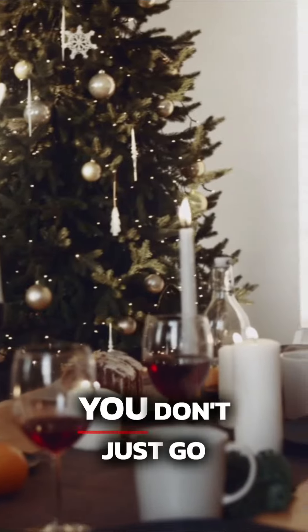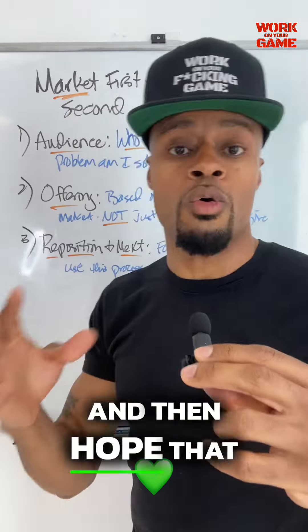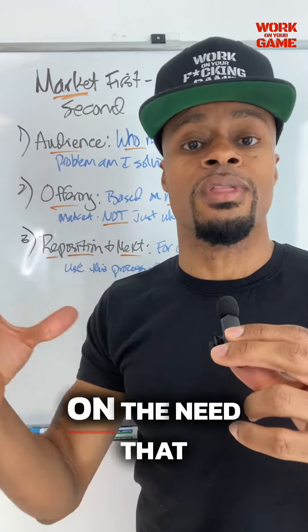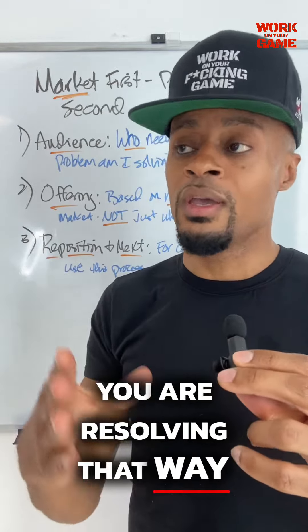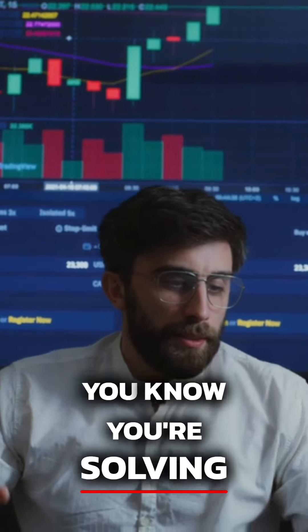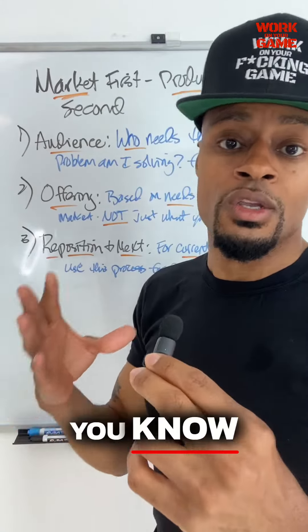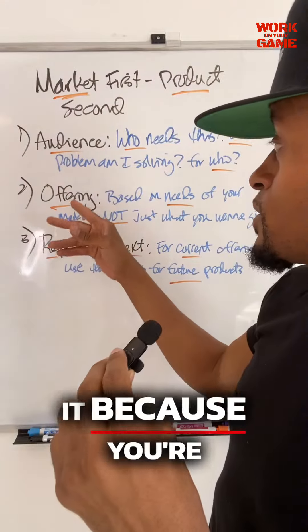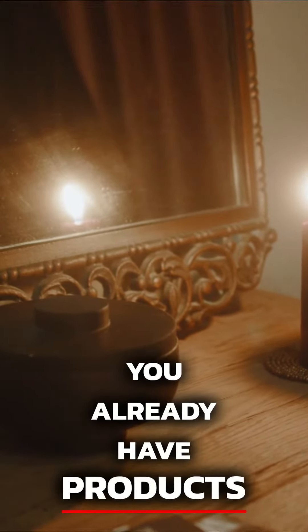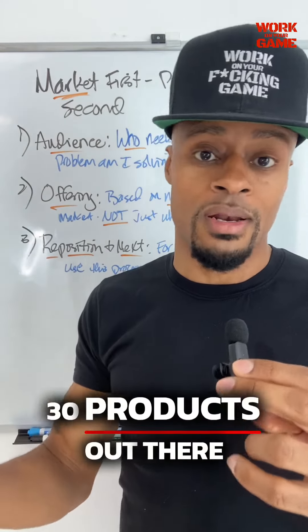Once you're clear on the problem, then you move on to step number two: create your offer. Based on the needs of that market you've identified, you don't just go create something and then hope that people want it. You identify a need and then create a product based on that need. That way, you know you're not guessing or gambling when you create a product, because you know you're solving a problem for people, which means you know you probably have some people who are willing to buy it because you're addressing their specific issue.